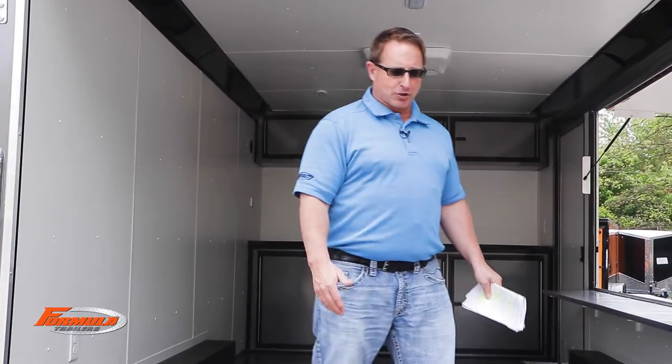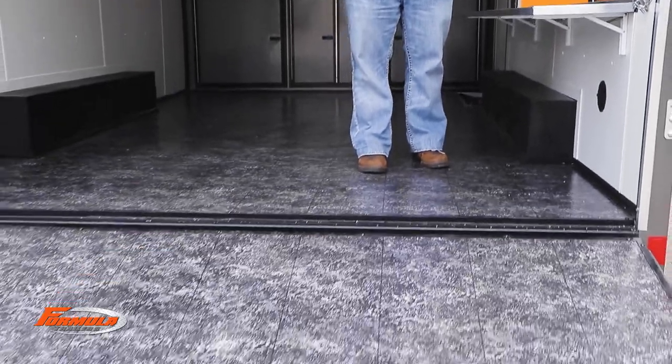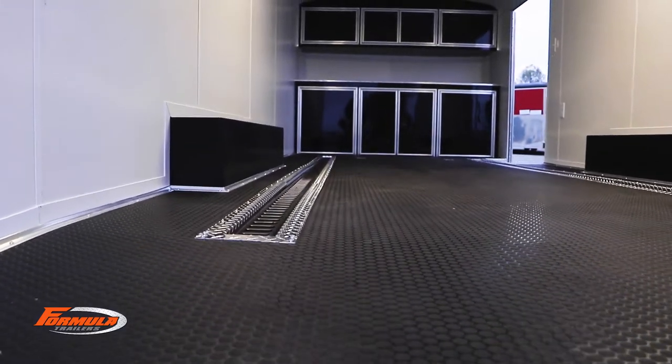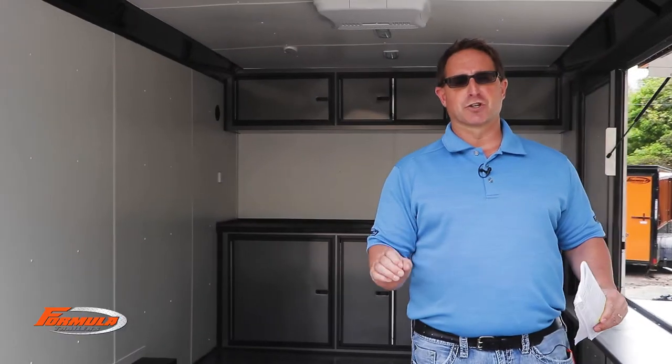The options we offer on this trailer include marble flooring — as you look down, you'll see the marble flooring. We can also do checkerboard, black rubberized ATP, and black long coin, which is a circle dot material.